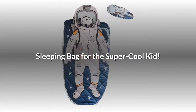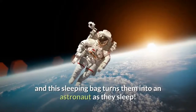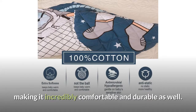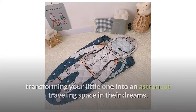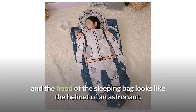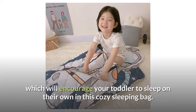Sleeping bag for the super cool kid. For most kids this age, space travel and astronauts are the coolest things around, and this sleeping bag turns them into an astronaut as they sleep. Made from 100% cotton, the sleeping bag has quilted craftsmanship, making it incredibly comfortable and durable. The print on the outside is really quite awesome, transforming your little one into an astronaut traveling space in their dreams. The designs are colorful and vivid, and the hood looks like the helmet of an astronaut. It is a reliable sleeping bag that has that extra bit of cool, which will encourage your toddler to sleep on their own in this cozy sleeping bag.